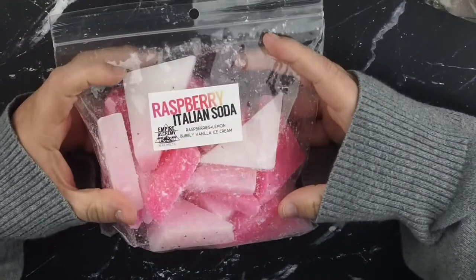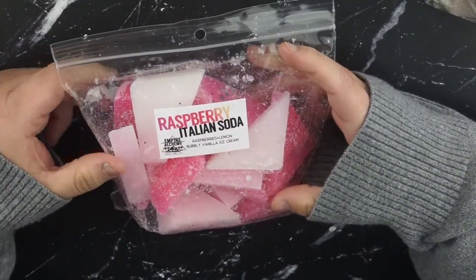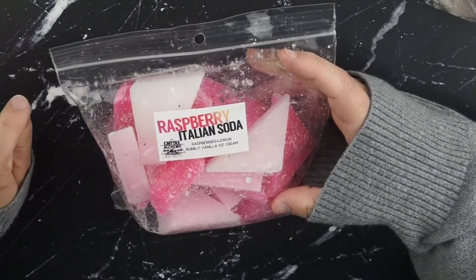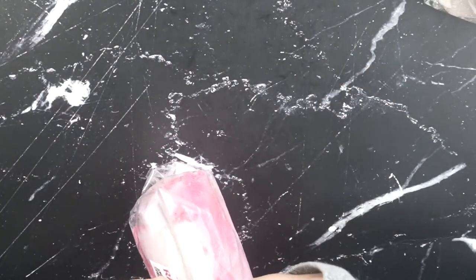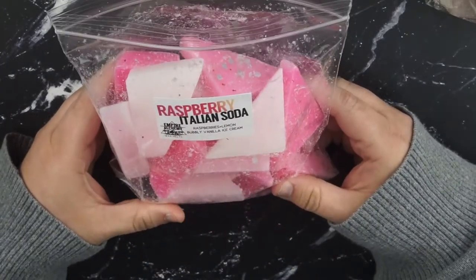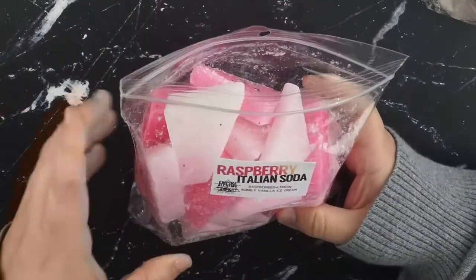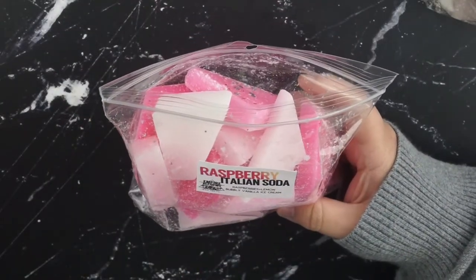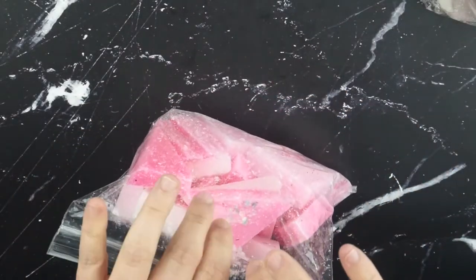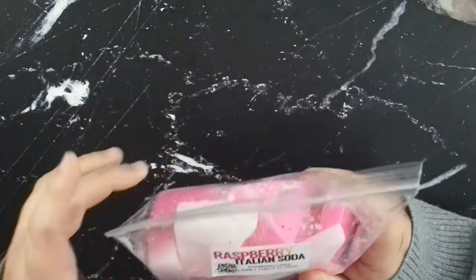Let's hop into some Empire Alchemy. This first one is raspberry Italian soda - it's raspberries and lemon, bubbly vanilla ice cream. I like this one. It's very tart with the raspberries and lemon, and then a creaminess from the ice cream. But there's like a very strong alcohol scent to me, which is not my favorite type of scent. But I do like this one.